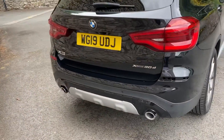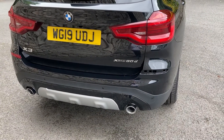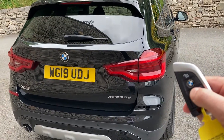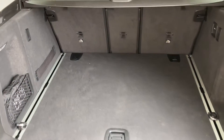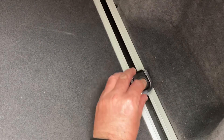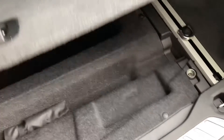Coming around the back of the car, you've got the exhaust on the nearside, and on the offside you've got the xDrive badge — that's the four-wheel drive system. 30d means it's a three-litre diesel. Press the button and the electric tailgate opens, revealing a very generous boot size. If you need more space, you've got the 40:20:40 split rear seats. There are little sliders — press the button down — and you can use hooks to secure any loads and stop things rolling around.